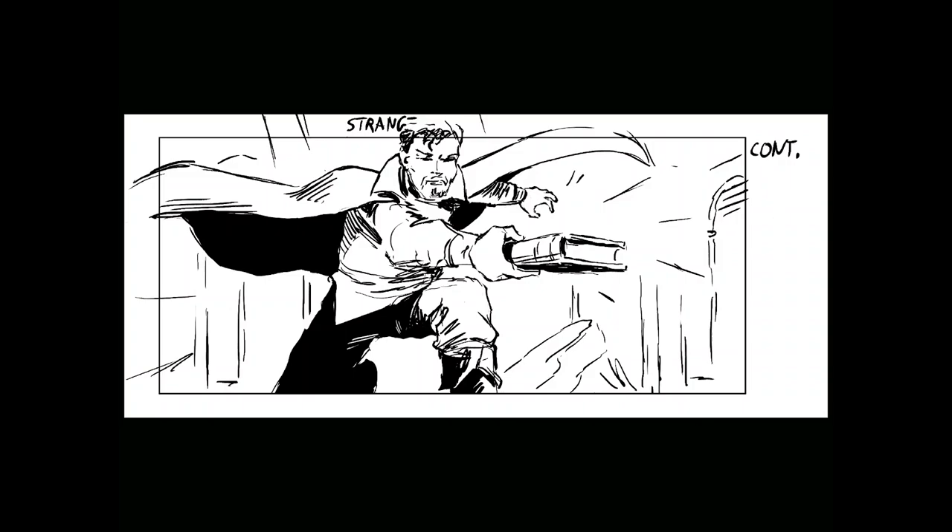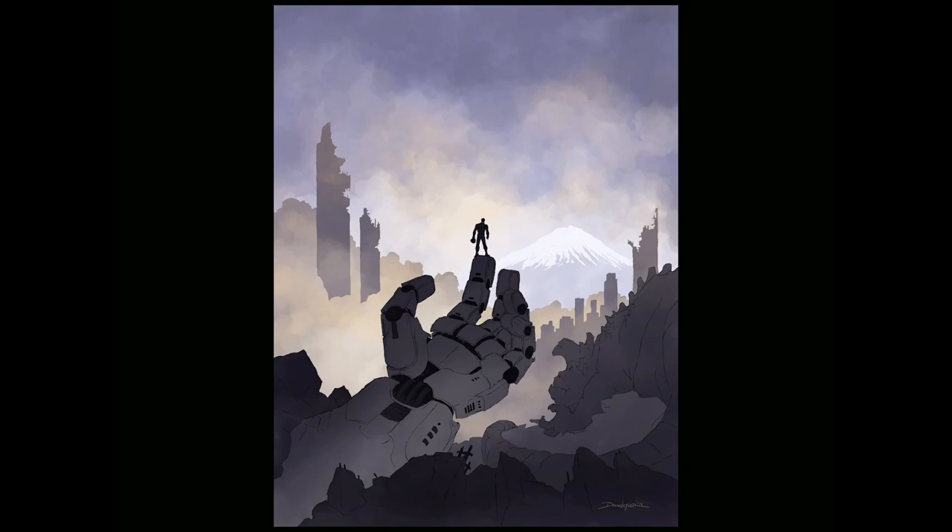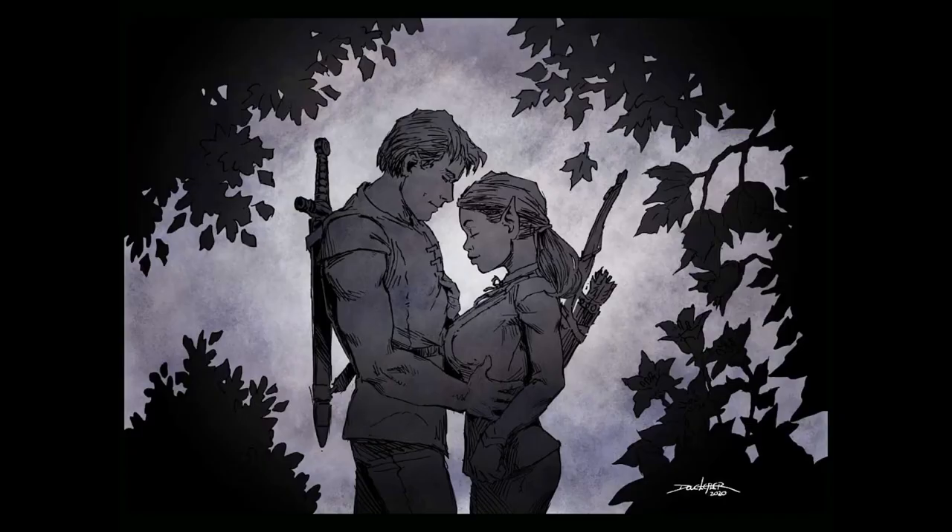Here's the storyboard I drew from Doctor Strange in the Multiverse of Madness — this is from the end of the music duel, and here's how it works in silhouette. This is from the Steven Spielberg film The BFG, and this is from Pacific Rim Uprising.